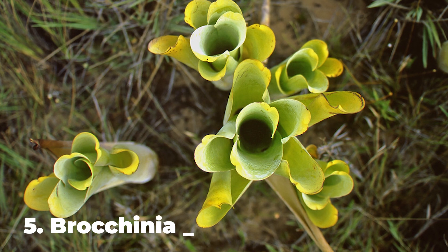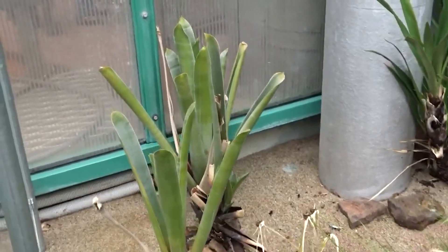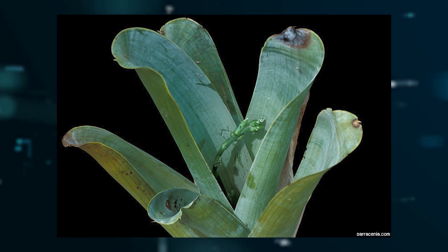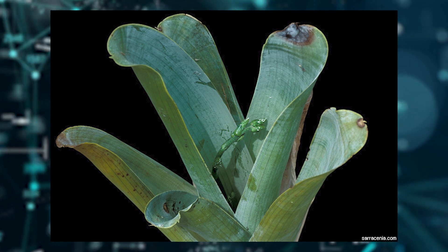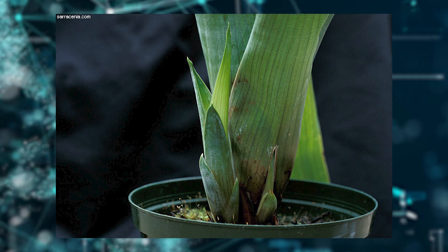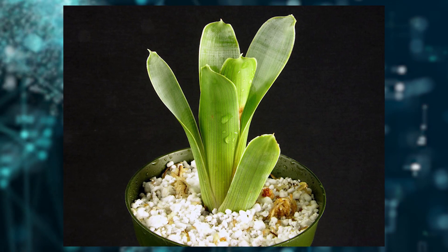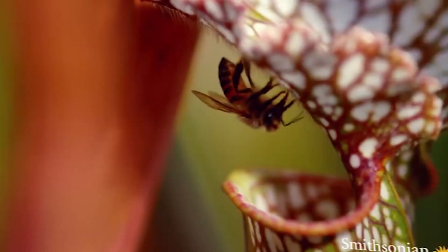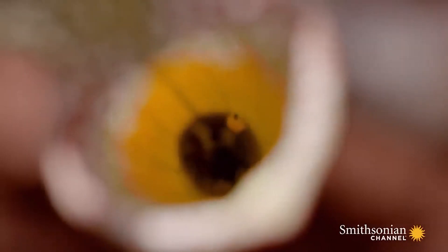Number 5: Brocinia Reducta. These carnivorous plants are native to the Guyana Highlands of South America. The plant effectively uses a pitfall trap to tempt and trap its prey, using waxy and overlapping leaves. Water is collected at the bottom of its cup-like leaves. Ants and other insects are attracted to the water pit by its odor and the UV rays it reflects. Once inside, the insect slips into the water and eventually drowns. The plant then begins digestion with the help of enzymes and bacteria.